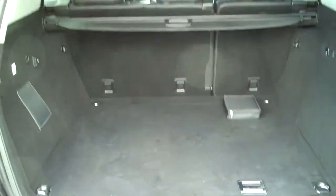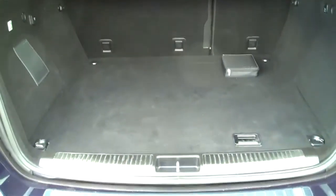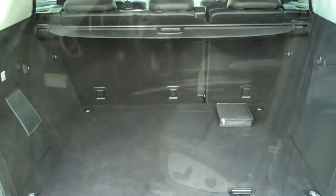As you come up into the cargo area, you have plenty of space, as you can see, with a cargo blind which you can pull across and protect your shopping or your valuables.